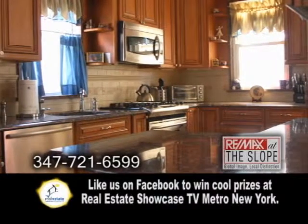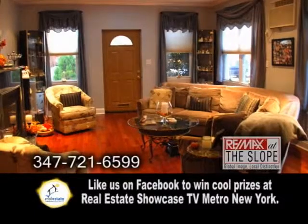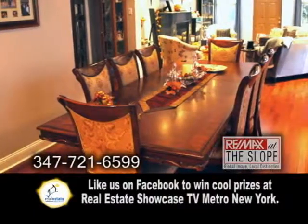The new kitchen offers granite countertops and stainless steel appliances. The large living room has a granite fireplace. Mahogany wood floors can be found in the living room and dining room.